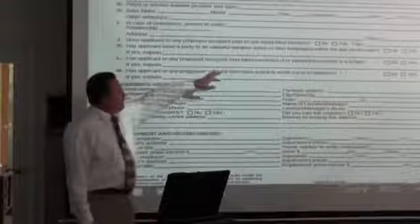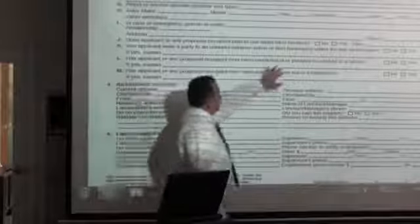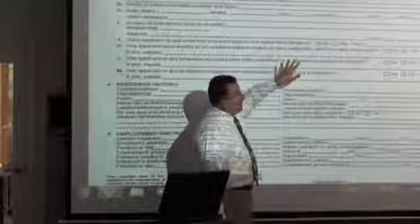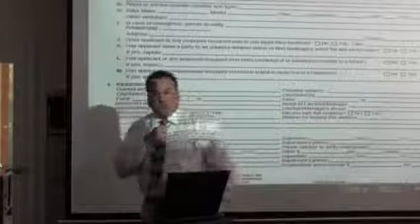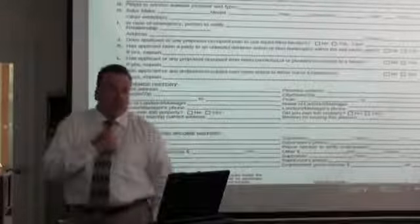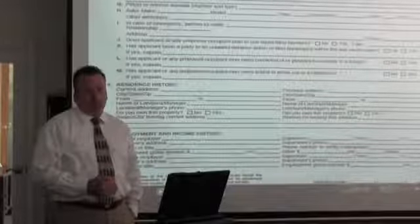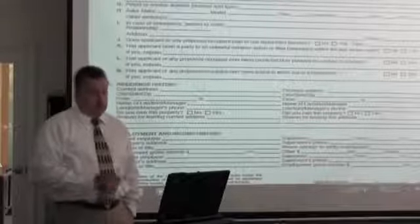The application asks: has the applicant ever been part of an unlawful detainer action — that's an eviction — or bankruptcy within the last seven years? Now here's an important nuance: we said we'll rent to someone with a bankruptcy, but not to someone with an unlawful detainer. If they check 'no' and we run the credit and find a bankruptcy, we will automatically deny them because they lied on the application.